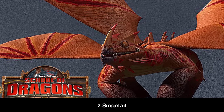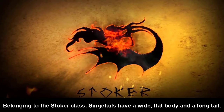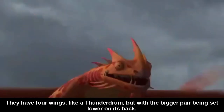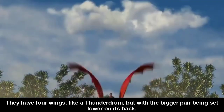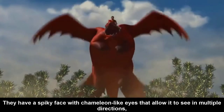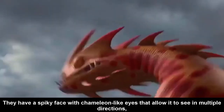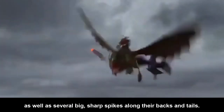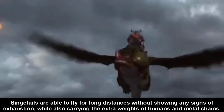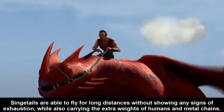Number 2: Singetail. Belonging to the Stoker class, Singetails have a wide, flat body and a long tail. They have four wings, like a Thunderdrum, but with a bigger pair being set lower on its back. They have a spiky face with chameleon-like eyes that allow them to see in multiple directions, as well as several big short spikes along their backs and tails. Singetails are able to fly for long distances without showing any signs of exhaustion.